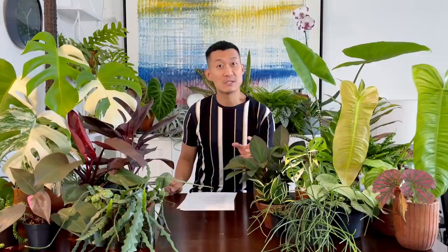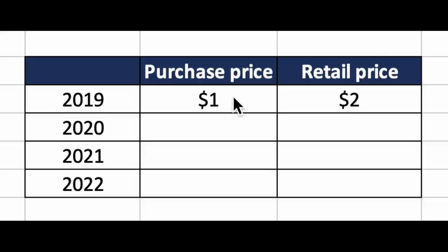Number four is the purchase price — how much did the grower pay for the plant to begin with, which will affect the final pricing. To illustrate: in 2019, let's say you're buying the plant for a dollar and selling it for two dollars. What happens in 2020 during COVID is that the purchase price went up and the selling price also went up. So what you were selling in 2019 can barely cover your purchase price in 2020, and a lot of plant nurseries and shops are actually in trouble.